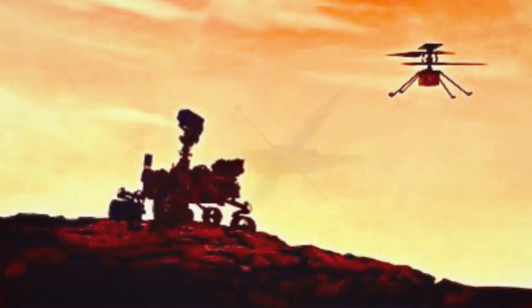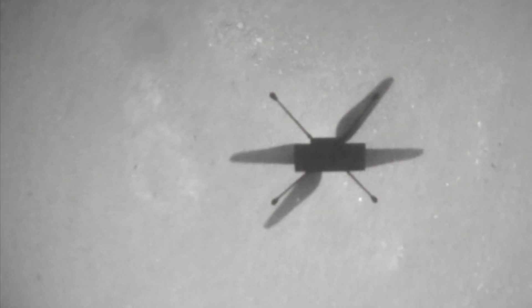Ingenuity has completed a dozen dusty flights, each time beaming back flight footage for NASA and us to know that it's okay.